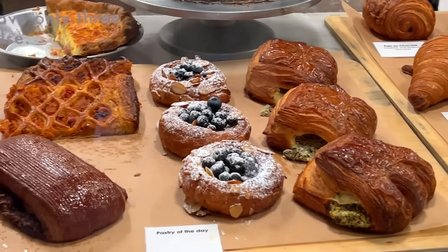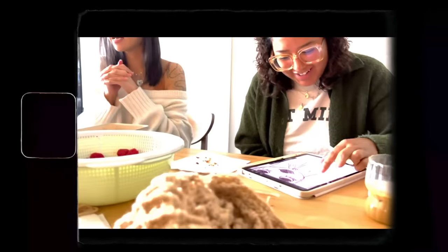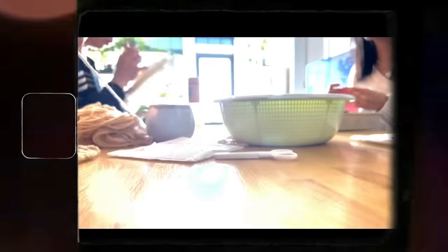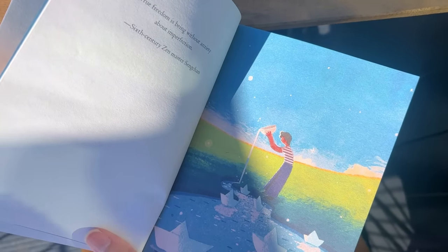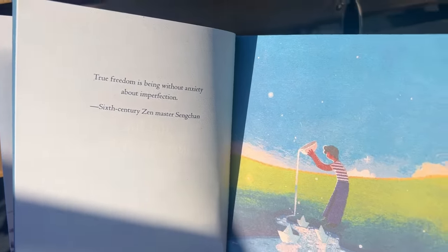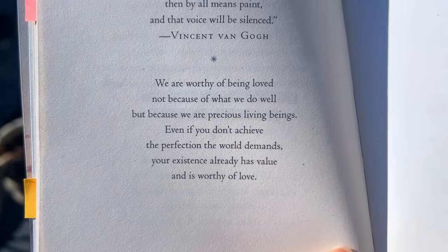Hi friends — I just wanted to include this part of me just living life in this vlog, because I've really been trying to seek more work-life balance. These are the very few clips I've managed to gather this week where I'm not just working but actually hanging out with friends or reading. I recently rediscovered this book I have called 'Love for Imperfect Things,' written by a Zen Buddhist monk — it has the most inspiring, beautiful illustrations and quotes that make me tear up every time. If you're trying to get back your work-life balance, maybe try reading this book.